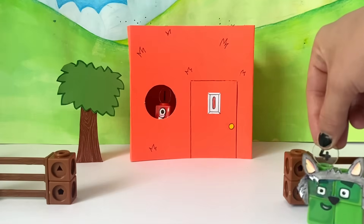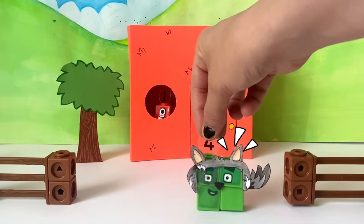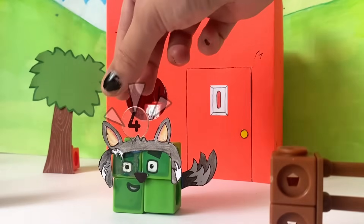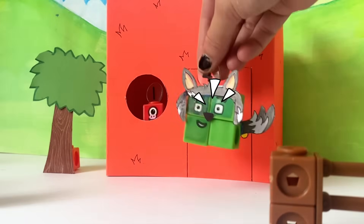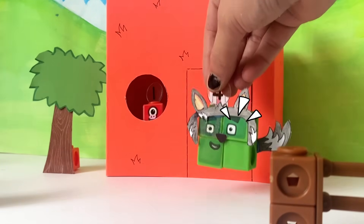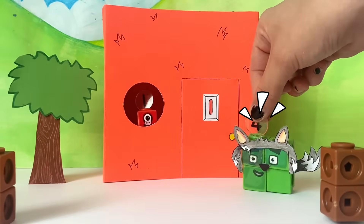But along came the big bad square. Rawr! Little pig, little pig, let me in, let me in. Not by the hair on my chin. Then I'll huff and I'll puff and I'll blow your house in. Shame! It's so square!